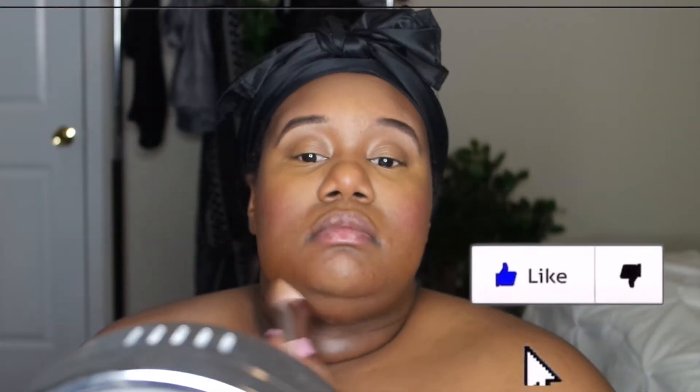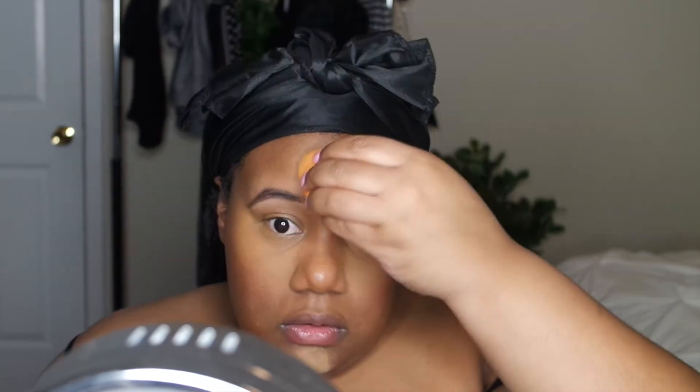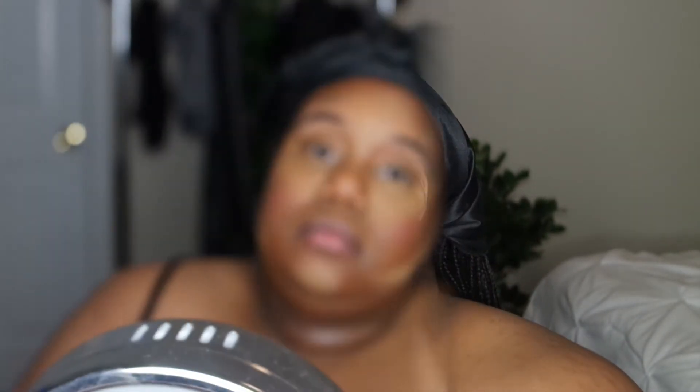Today we're going to be using it for a medium look. I'm setting everywhere that I highlighted, then setting everywhere that I contoured, chiseling out my nose, bringing some warmth to my eyelids, and shaping up where I contoured. Now my face is going to sit.